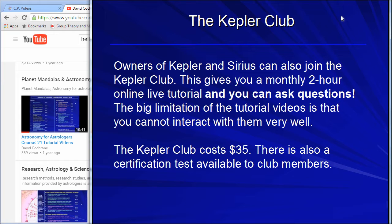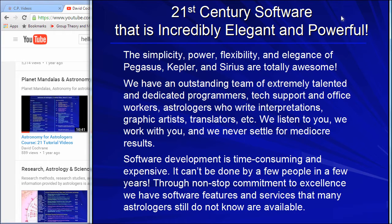This is why I can say this is the best software for most people. The WinStar software from Matrix is also participating as part of this network of services. While it's a relatively large network compared to what's usually done in astrology, we're here for you — we work with you directly. It's personal and you're not getting lost in some big machinery. The simplicity, power, flexibility, and elegance of the Pegasus, Kepler, and Sirius are totally awesome.